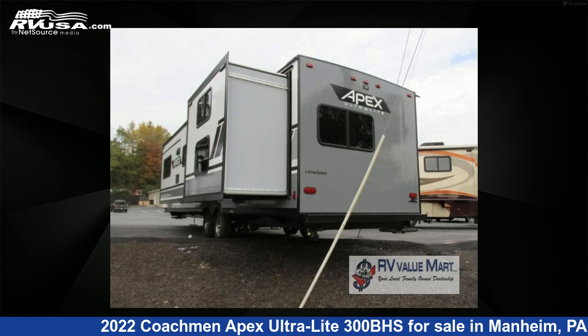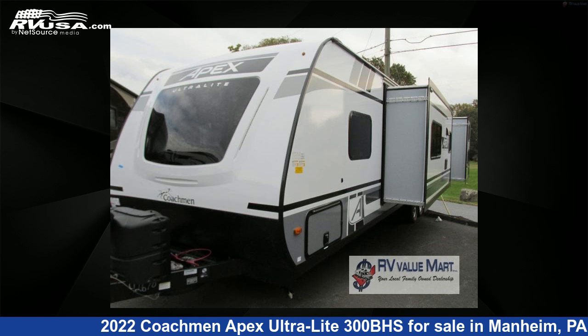This new Coachmen is 34 feet 0 inches in length and features two slide-outs, an Earth interior, sleeps 8, slide-out, and 50 gallons fresh water capacity.